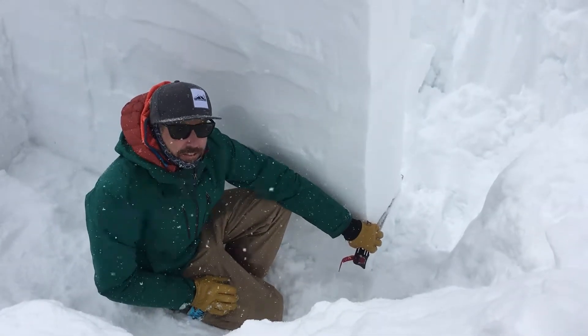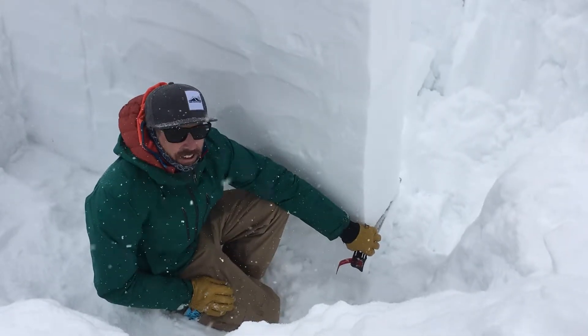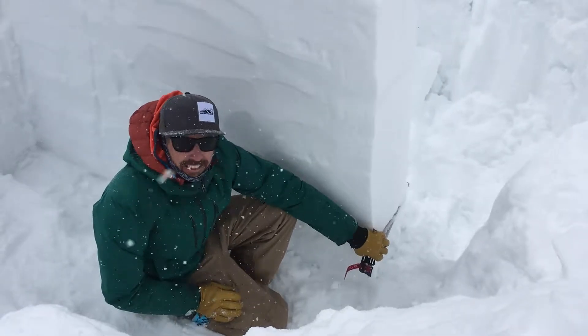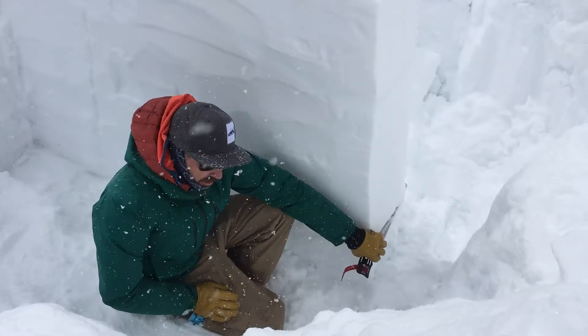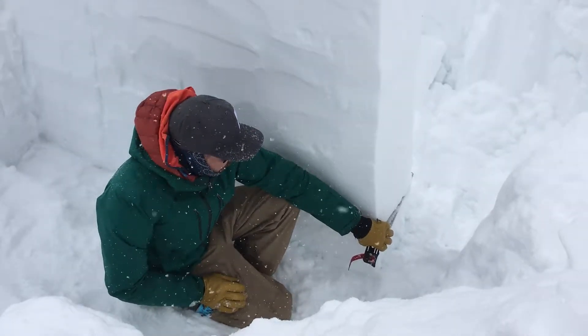We're here a little over 8,000 feet on Elephant's Hump, just above Red Lake on a north-facing slope. We're down here digging this big PST — propagation saw test — to investigate the near-surface facets, the buried facets that were a concern a few weeks ago and are still in the back of our minds. We're just seeing how they're doing.